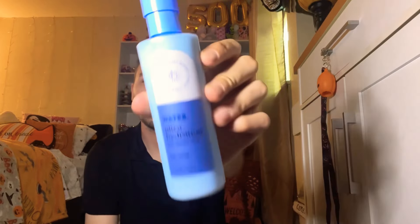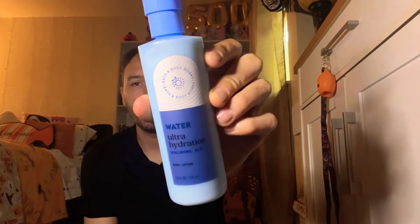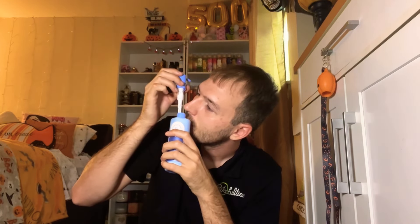I picked up three more lotions. First is the Water Ultra Hydration Hyaluronic Acid Body Lotion — since I picked up the body butter, I figured I'd grab the lotion too. It says all-day lightweight hydration, formulated with hyaluronic acid, and the fragrance is described as watery, clean, and fresh. I think this will pair really well with Gingham or something aquatic, like Saltwater Breeze. It smells fresh and clean — I'm loving it.